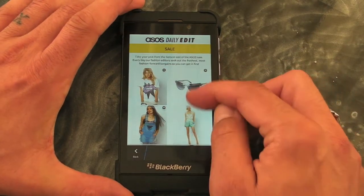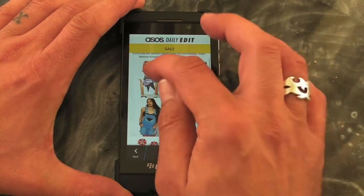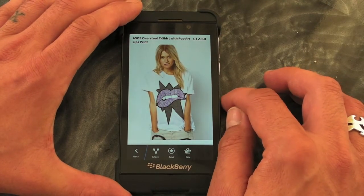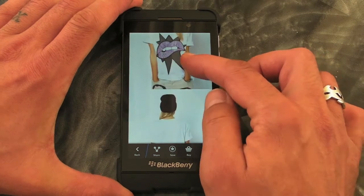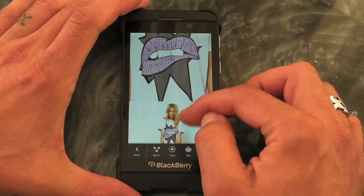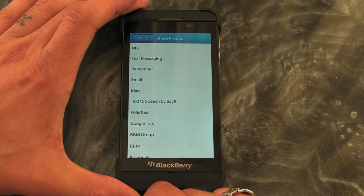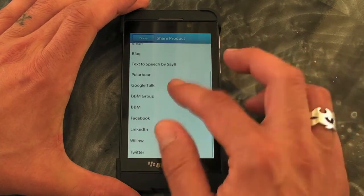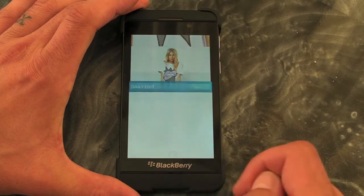So we've got lots of nice things to look at. We'll take a look at this one so we can see the price at the top. We can see a bit more information about the actual item. And then down at the bottom we've got some sharing options, so that will use anything you've got integrated into your BlackBerry hub. We can save the item for later or we can buy it.